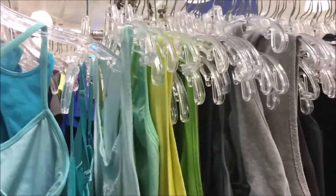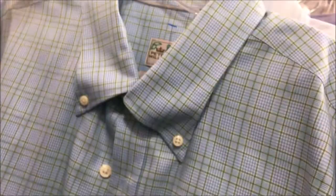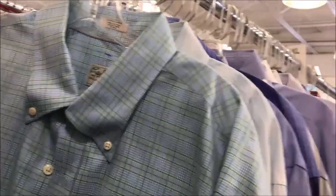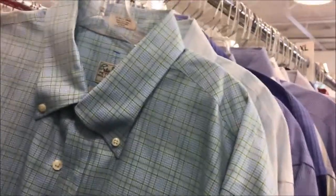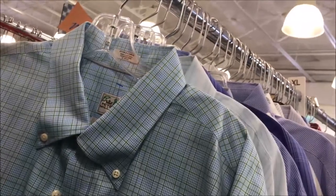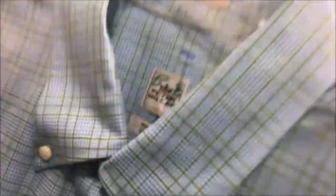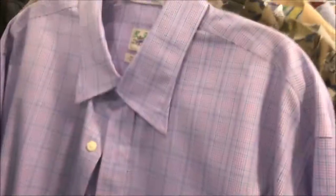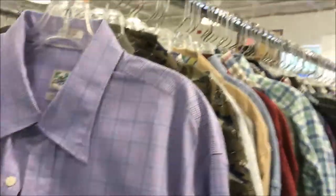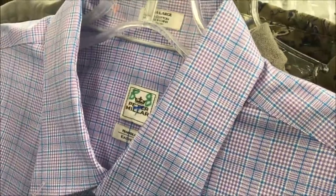I'm in the women's department checking out the workout gear, and this is what I'm looking for. Found some Lululemon. Here's a nice Peter Millar shirt, but with ink written with the prices — if I can't sell it like that and if I were to try to take that out, chances are it's gonna bleed and there's a good chance of ruining the shirt. Oh, here's another Peter Millar — I could buy both and pair them up, but too risky.